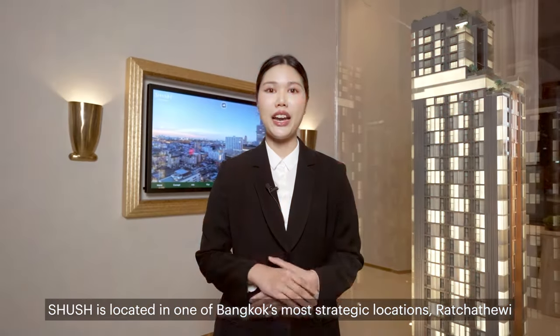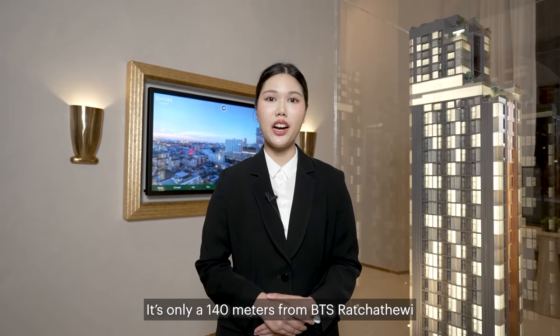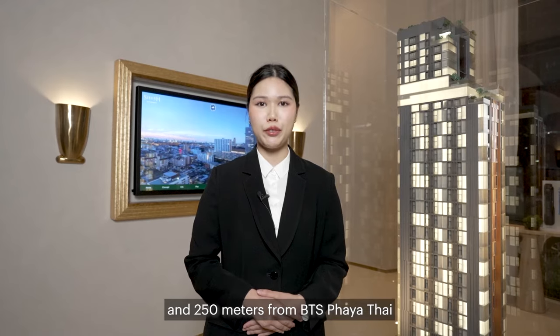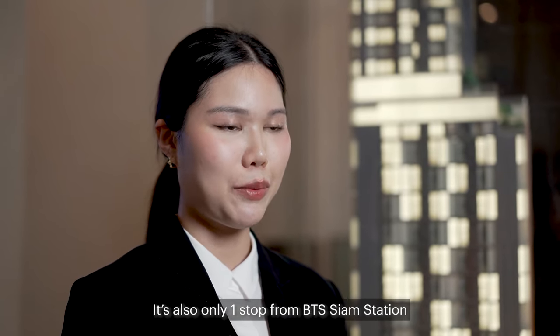Shoe is located in one of Bangkok's most strategic locations, Ratchet Haywee. It's only 140 meters from BTS Ratchet Haywee and 250 meters from BTS Paiyatai. It's also only one stop from BTS Siam station.